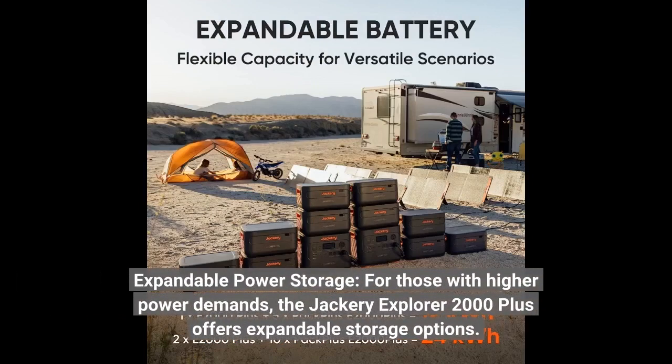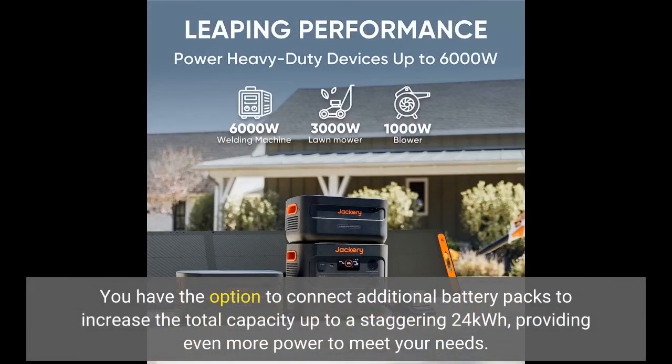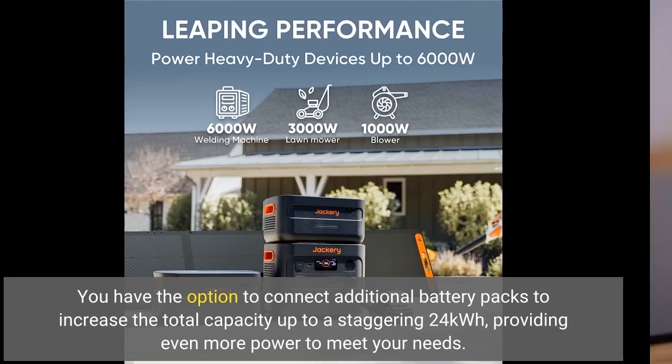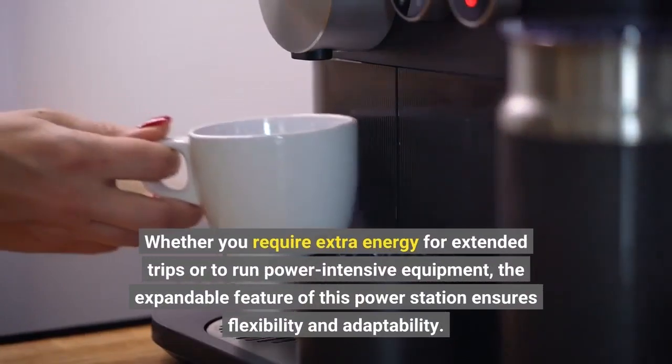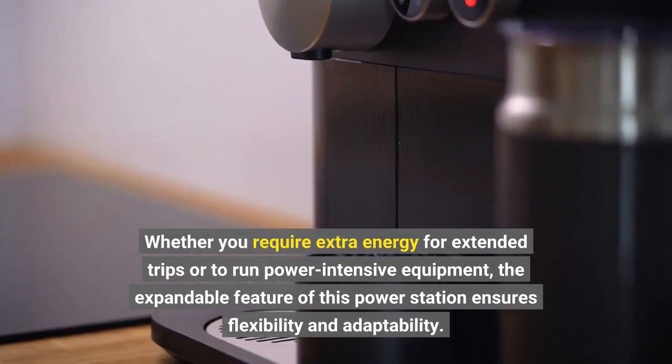Expandable power storage — for those with higher power demands, the Jackery Explorer 2000 Plus offers expandable storage options. You have the option to connect additional battery packs to increase the total capacity up to a staggering 24 kWh, providing even more power to meet your needs. Whether you require extra energy for extended trips or to run power-intensive equipment, the expandable feature of this power station ensures flexibility and adaptability.